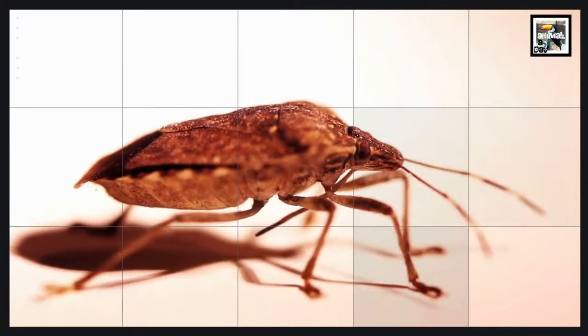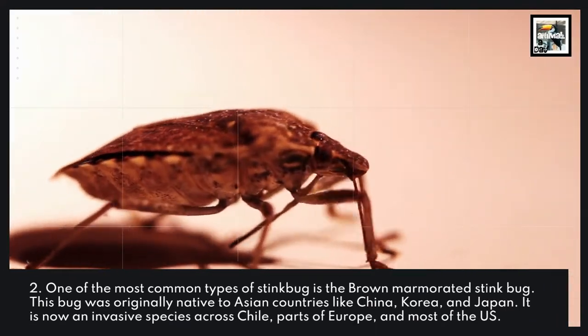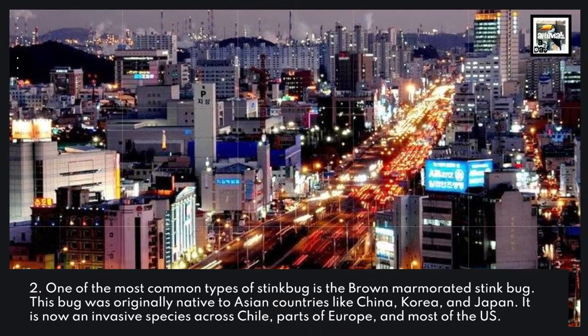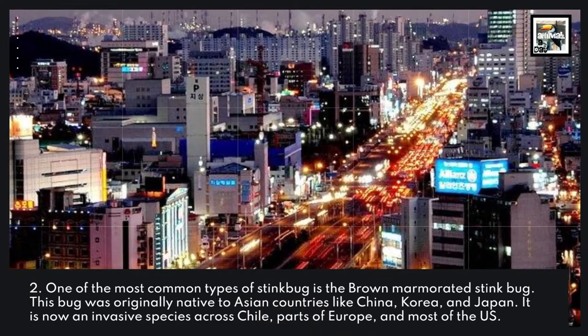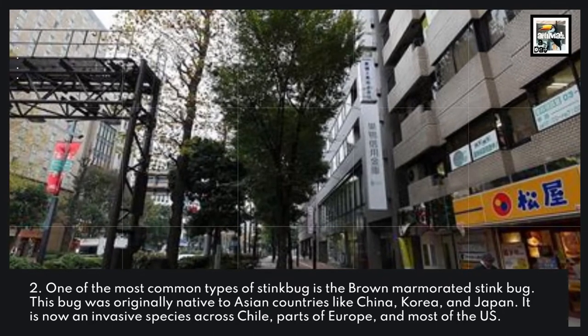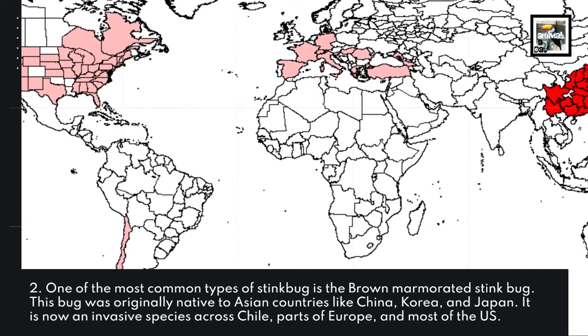Fact 2: One of the most common types of stink bug is the brown marmorated stink bug. This bug was originally native to Asian countries like China, Korea, and Japan. It is now an invasive species across Chile, parts of Europe, and most of the US.